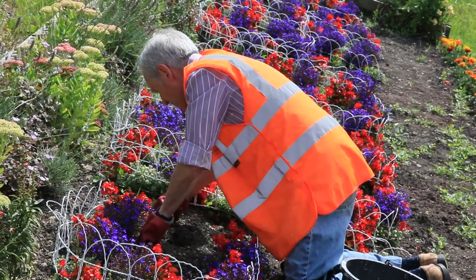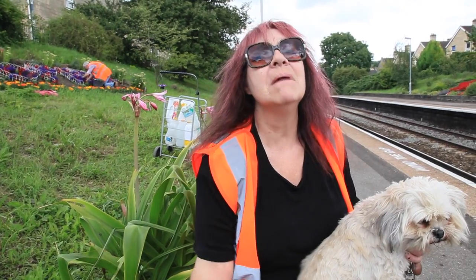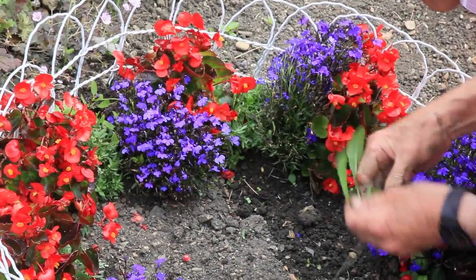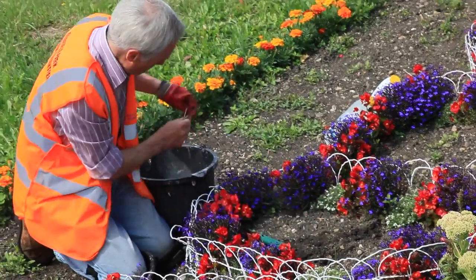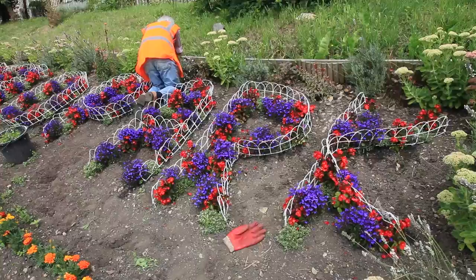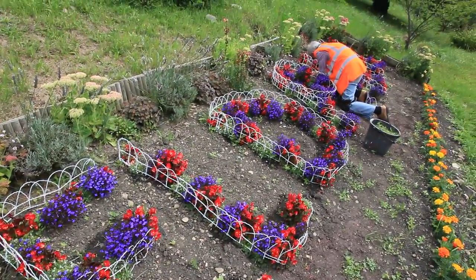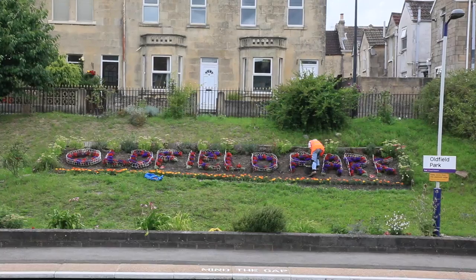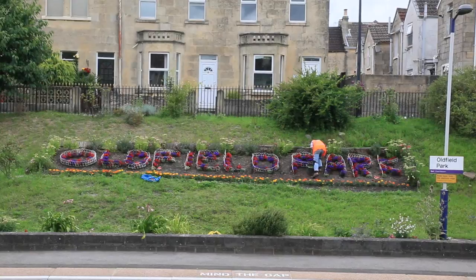Good old Brian Atba — who is an absolutely amazing, hardworking and committed volunteer — he's weeding the name section, which we've done this year in red, white and blue to commemorate the Queen's 90th birthday year. Once you get some rain, the weeds come, so it's been quite a busy time really.